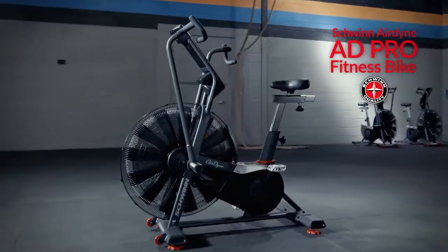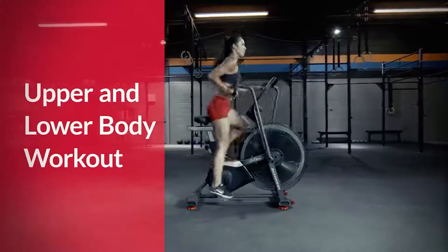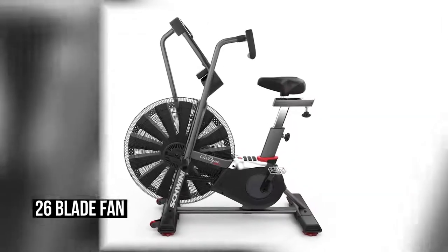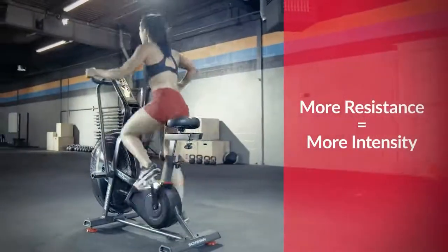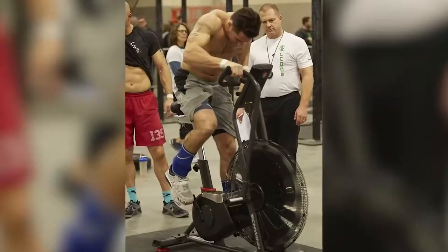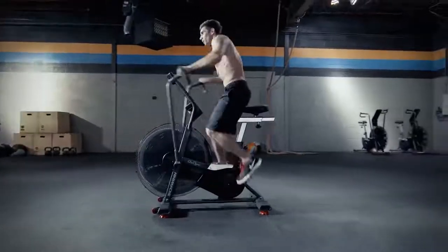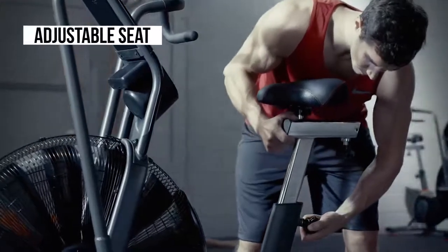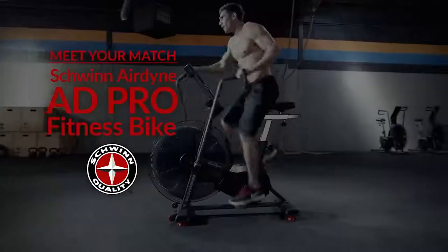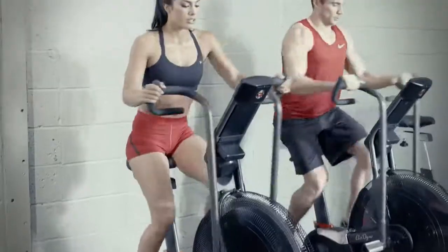Meet the Schwinn AD Pro Airdyne Bike, which offers a huge payload capacity and works your upper and lower body simultaneously. Its custom-designed 26-blade fan helps burn more calories, and it is engineered with progressive wind resistance technology to suit beginners through elite athletes. A single-stage belt drive provides instant activation for smoother, more efficient workouts. With 350 pounds of user weight capacity and an adjustable seat, this airdyne bike accommodates almost anyone regardless of body size or fitness level.